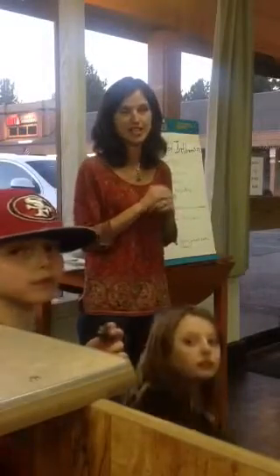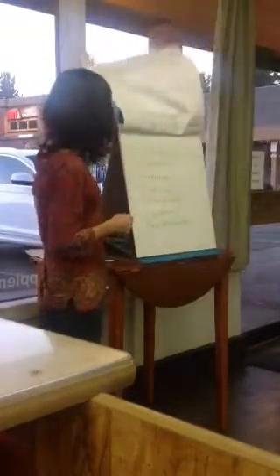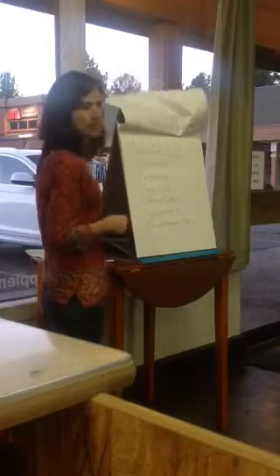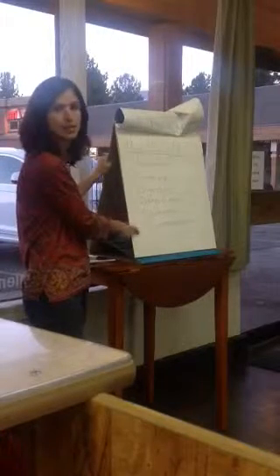I have a certification in functional diagnostic nutrition, which is a mouthful. But functional means we're always looking at how the systems are operating in the body. These are the particular systems that we're looking at: hormones, immune, digestive, detoxification, environment, and neurotransmitters.